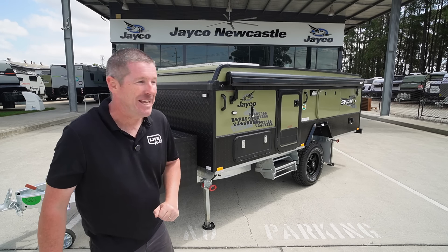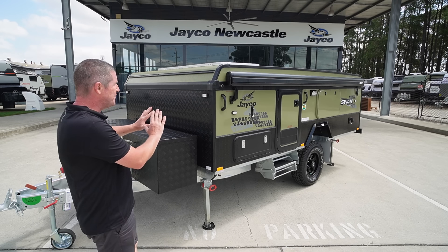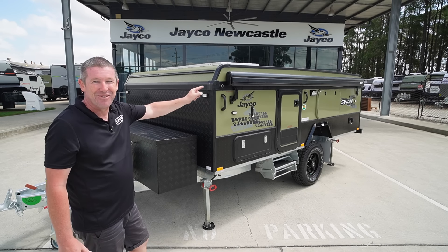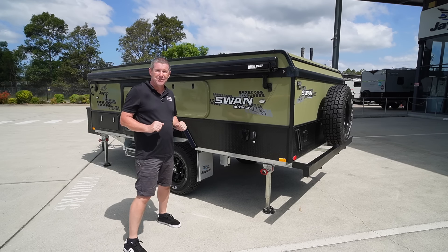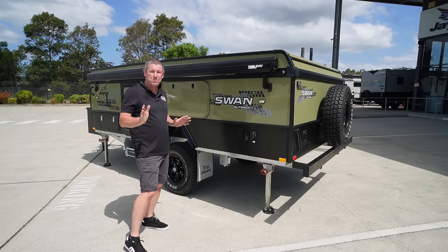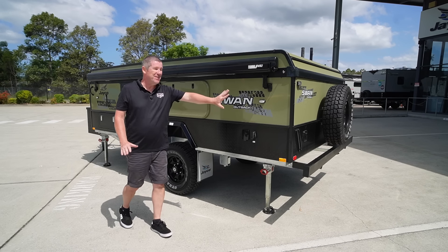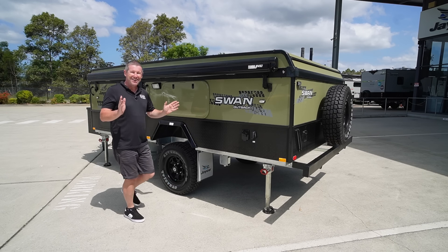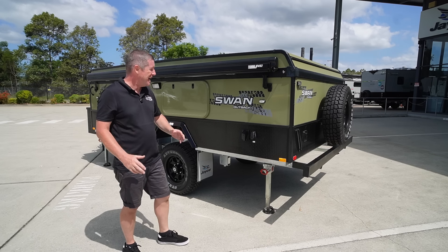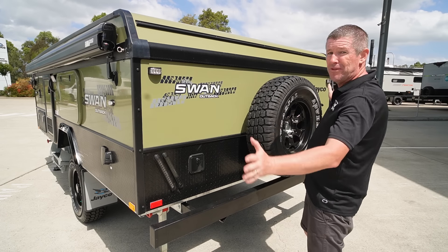Now that we've got the camper down, the big news is the bowl colour on the side and the whole new approach to the front end. This colour was debuted at one of the shows late last year, and there was a lot of conversation about whether it was going to be an optional colour or a special edition. As it turns out, this is the new colour for 2024, and I'm actually really growing to like it. When you see it in person, it looks fantastic. There are all-new decals down the side, and on the rear we've got a much flatter profile.